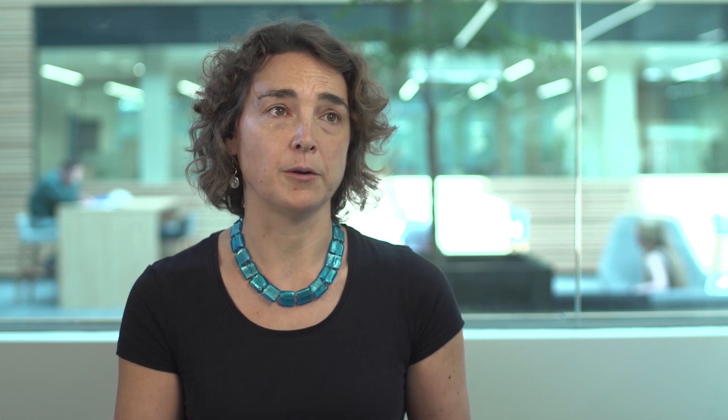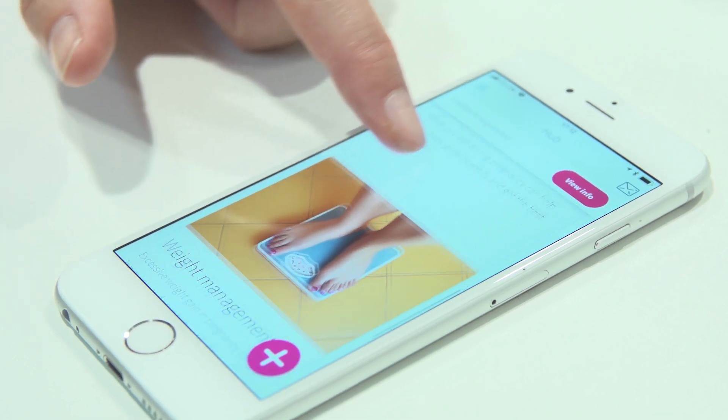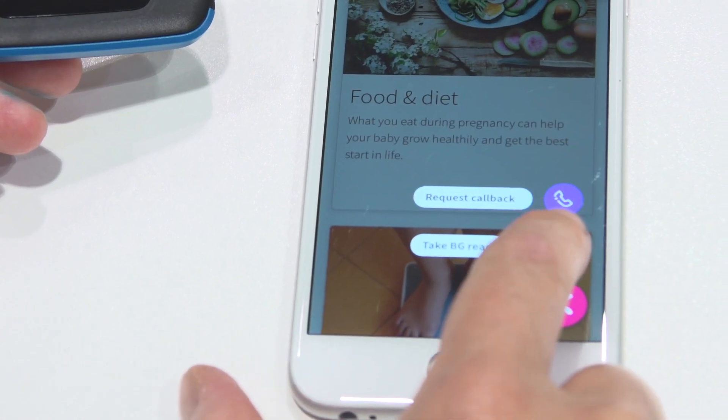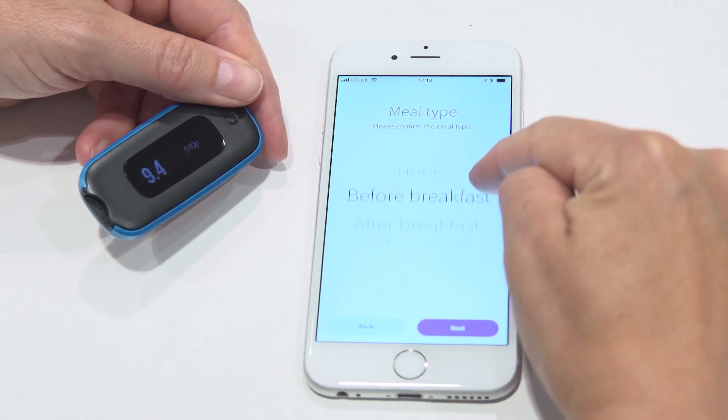The GDM Health product is comprised of an app and a website. The app is for women and is free to download on Android and iOS. Women use the app to access self-management information — what to eat, why activity is good for you, that sort of thing. They can also submit blood glucose results by pressing a simple button and sending the information across using Bluetooth or NFC.